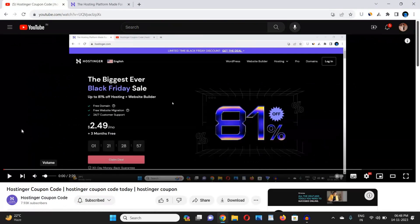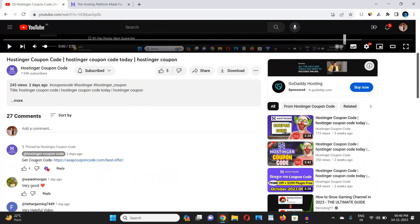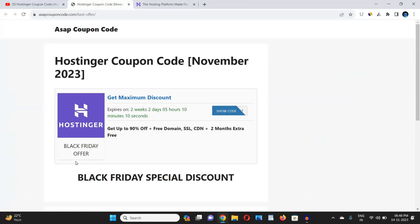First, go to the video's description box or the pinned comment link. I have mentioned a website link in both the pinned comment and the description box. On this website you will get the latest and 100% verified coupon code for Hostinger. The Black Friday sale is live and the coupon code has been updated — this website updates coupon codes daily. Click on the 'Show Code' button.